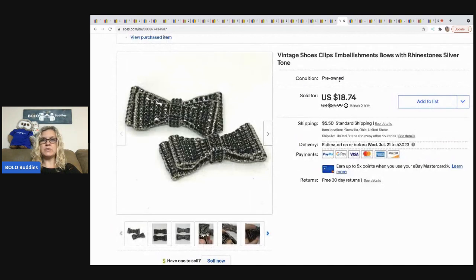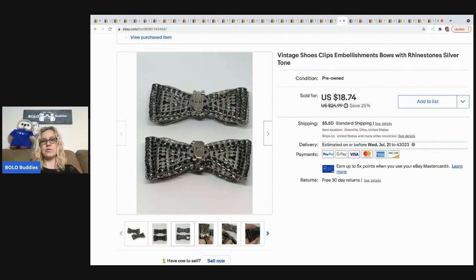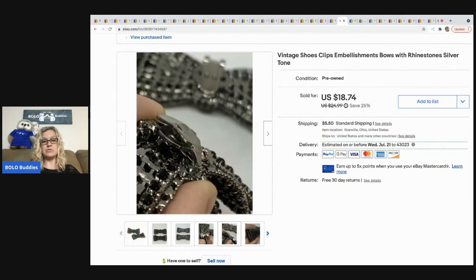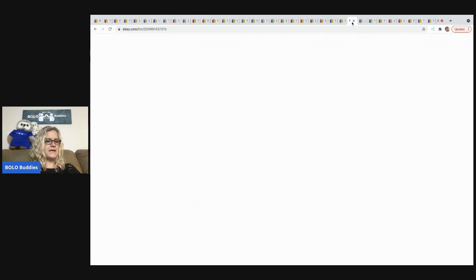The next items I sold are these vintage rhinestone shoe clips. They sold for a best offer of $12, buyer all in for $19.13, and they came with my bulk buy jewelry. They apparently just clip onto your shoes as a little decoration.